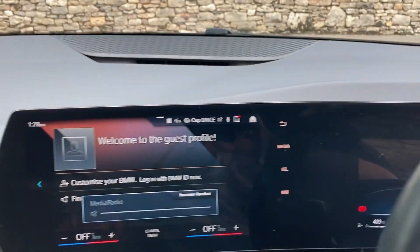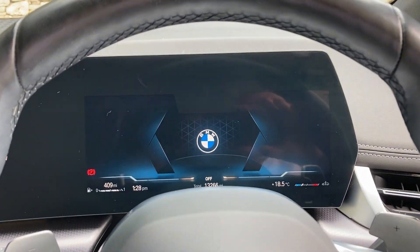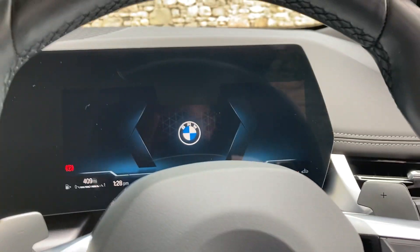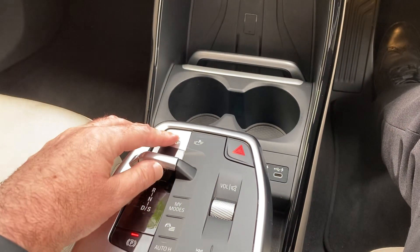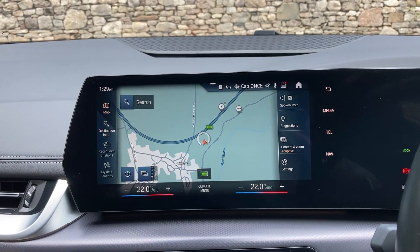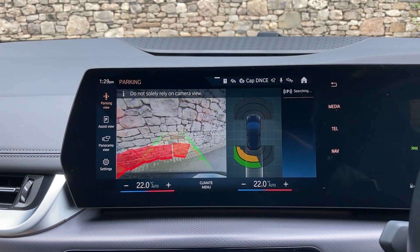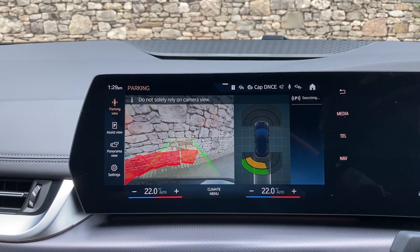This new 2 Series is one of the first BMWs to get this nice curved screen, which looks fantastic. To start the car, foot on the brake and the start button is down here next to the gear stick. Satellite navigation is standard and you also get parking sensors on the front and rear.